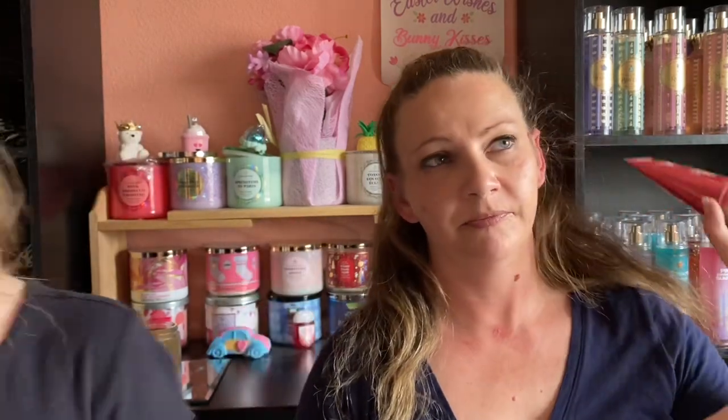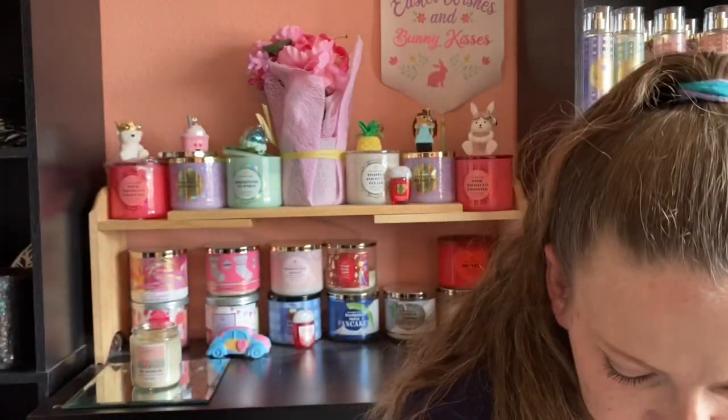I finished up the Strawberry Pound Cake Body Cream and Moisturizing Body Wash — both very nice and I would definitely purchase them again. I also finished a mini Champagne Toast Body Cream. Starting in February I was getting a bit sick and tired of Champagne Toast, so that one goes. I finished the full-size gel, using most of it in February and the rest in March.